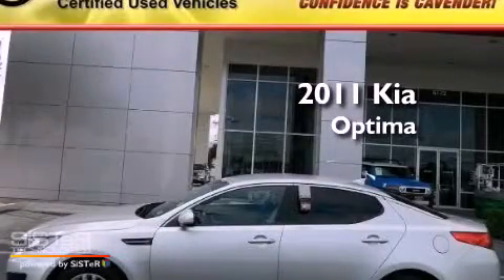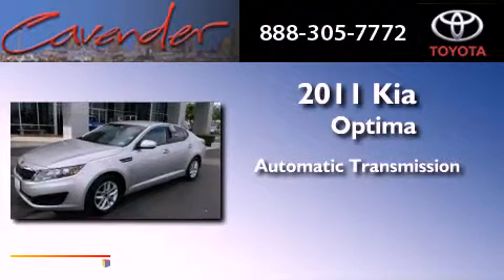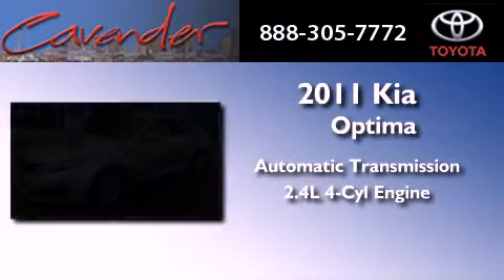This is a 2011 Kia Optima. This vehicle has seating for five adults and an inline four-cylinder engine.